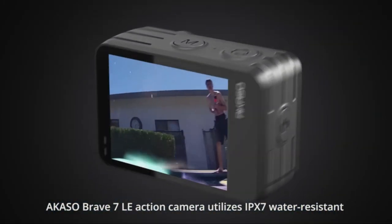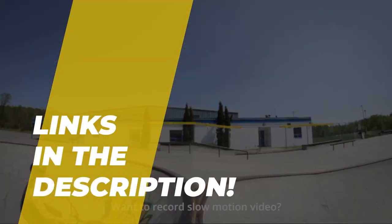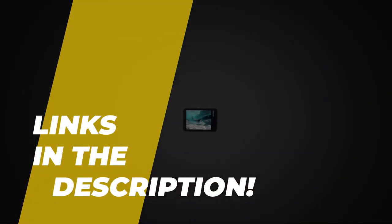Hey guys, welcome back to our YouTube channel. Hope you're all doing well. So in today's video, we will discuss the top 5 best 4K cameras of 2022. All the product links are given in the description below. So without further ado, let's jump straight into the video.